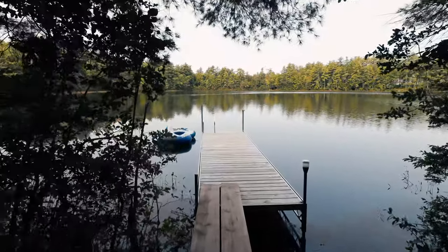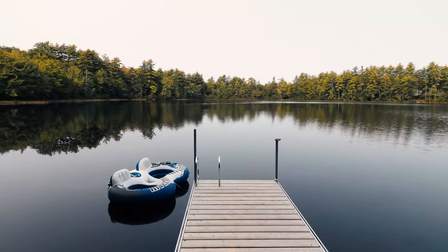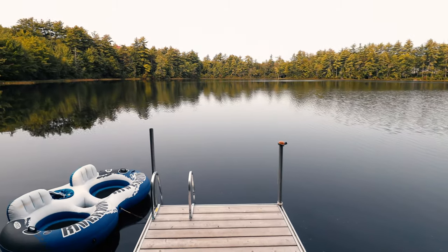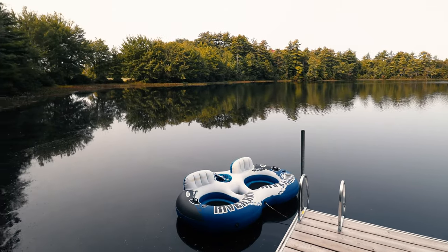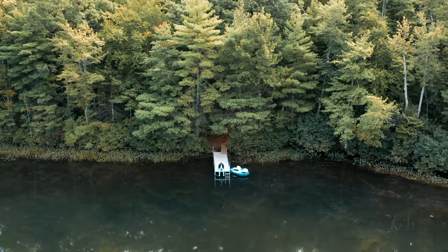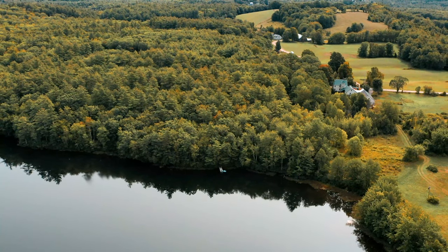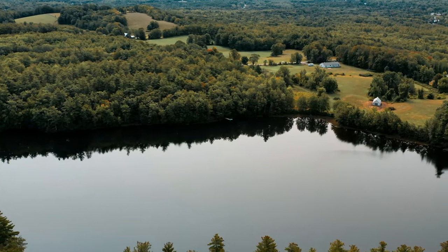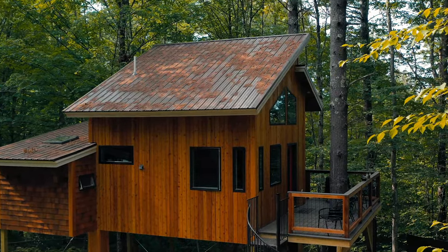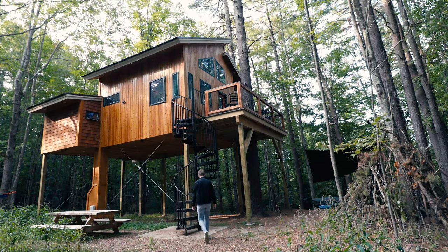Saving the best for last — the location. It's literally a 30-second walk from the treehouse to this gorgeous little lake. I only saw one other dock on the entire lake; it's not huge but it's so private and quiet — just an amazing place to escape. The treehouse is hidden back behind all the trees, and there's not a lot around, so it's a really peaceful area.